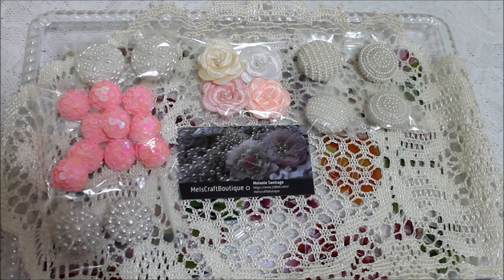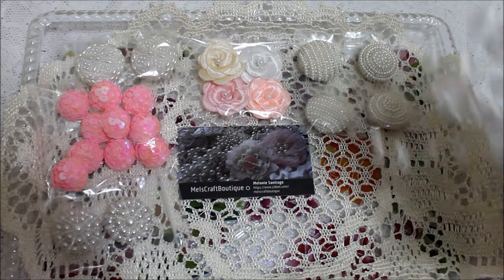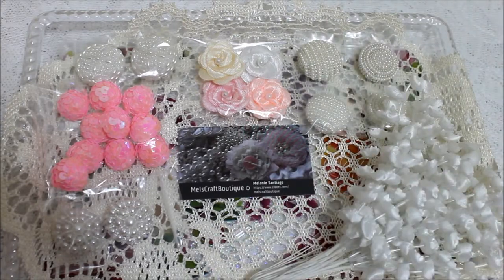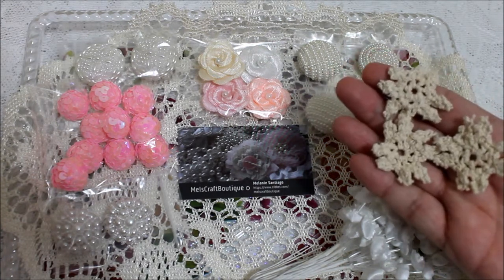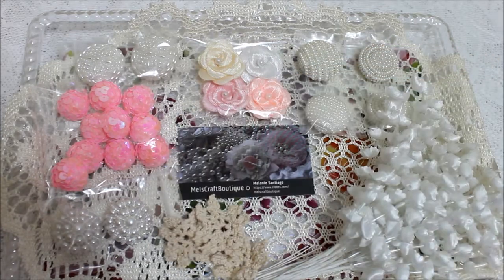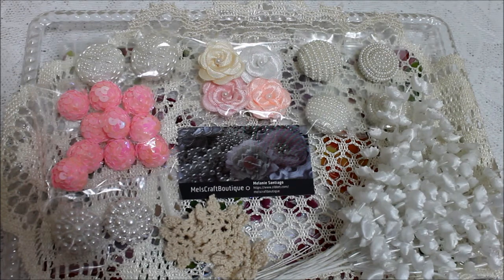I also got these — I like to put these on a project and let them hang down. And look at these three little doilies — look at how cute they are for my projects! She also sent me four buttons.